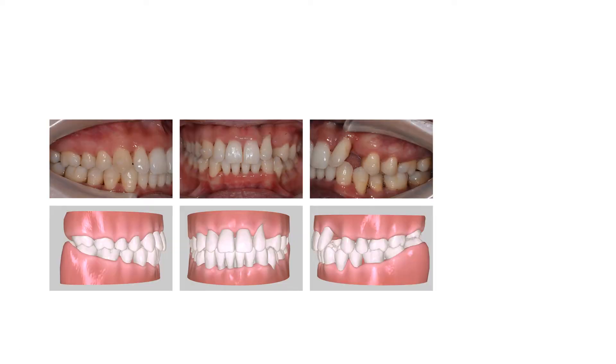At the end of treatment with around 28 aligners, we compared the final tooth position with the predicted tooth movement. The results showed that leveling of the bimaxillary arch had almost been completed, the spacing had been closed, and the deep bite had been corrected.